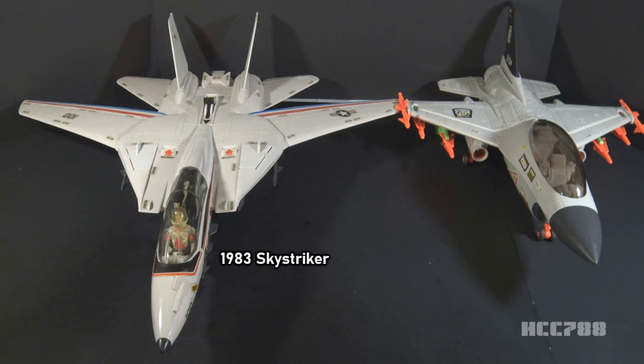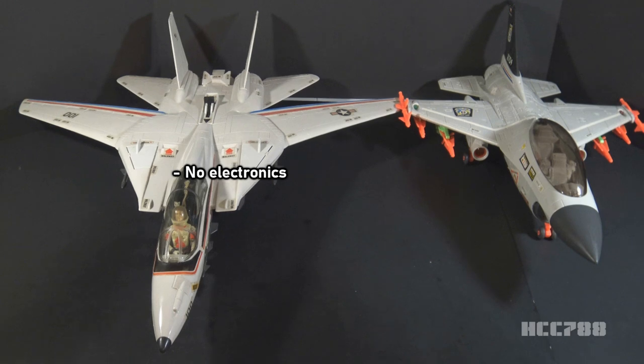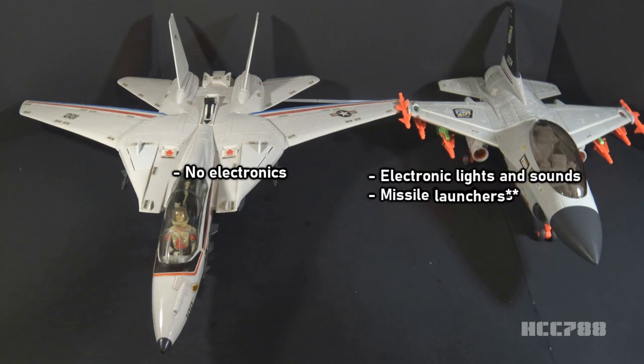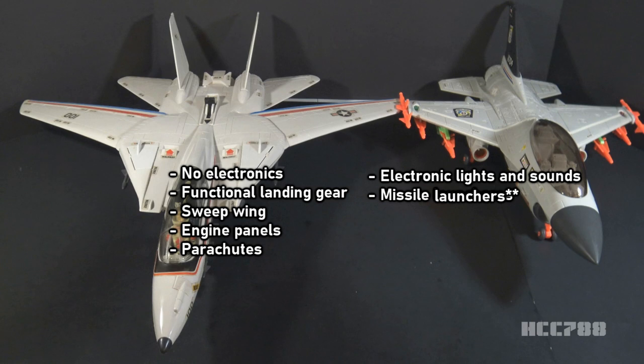Here's the match-up everyone wants to see: the classic 1983 GI Joe Sky Striker versus the Ghost Striker. The Sky Striker has no electronic features — it doesn't light up or make sounds — but all of its features are functional without batteries. The Ghost Striker has spring-loaded missile launchers and more missiles than the Sky Striker, but they're bright orange, which spoils an otherwise good color scheme. The Sky Striker has functional landing gear, a sweep-wing mechanism, removable engine panels, a cockpit with two removable seats, and parachutes — the Ghost Striker has none of those things. What the Ghost Striker has that is undeniably better is a highly detailed cockpit — the seats and instrument panels are very well done.